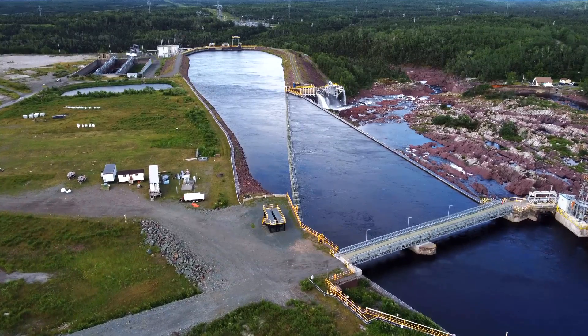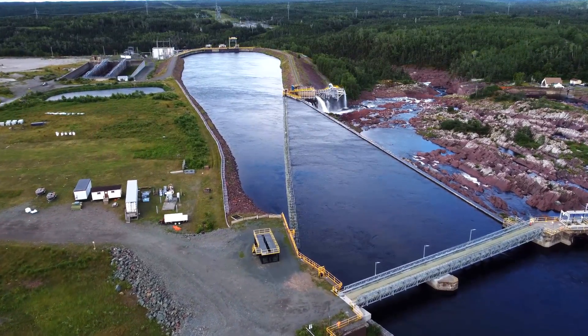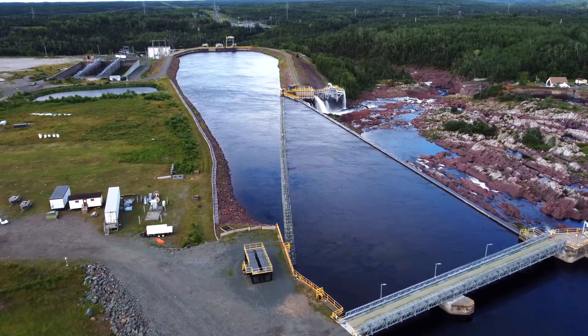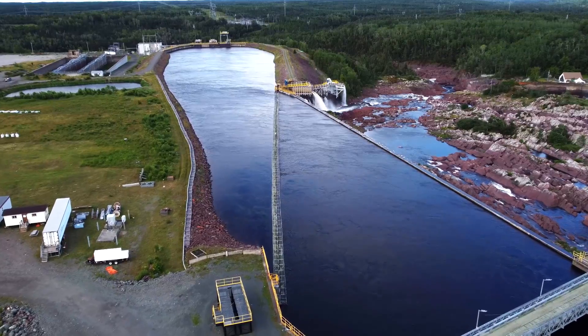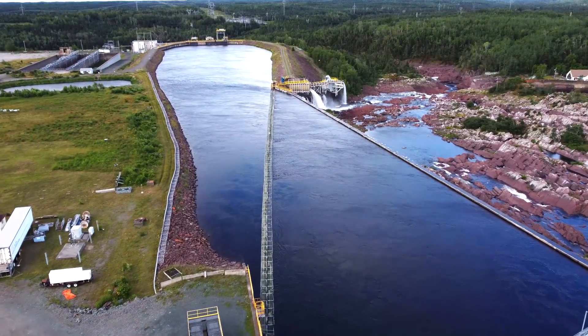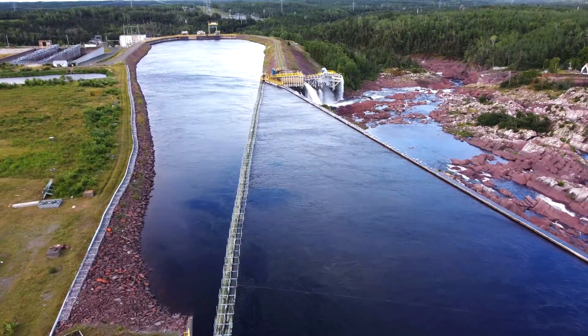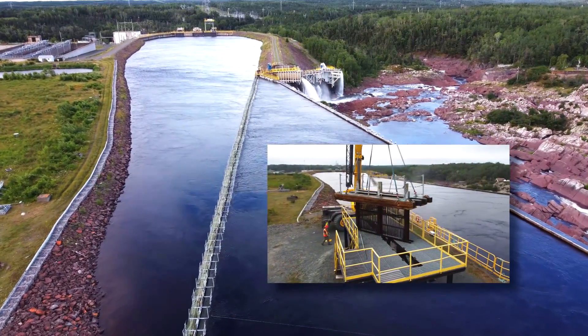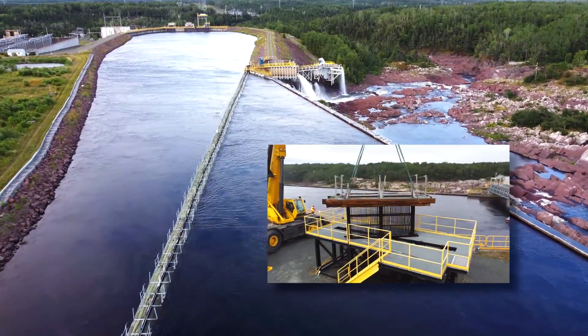In 1996, the aging steel penstocks at Grand Falls were replaced with a modern power canal. At that time, careful consideration was given to installing a fish diversion system to divert salmon smolt and kelt away from the hydroelectric turbines. The system features louvers supported by a floating boom stretching across the canal, which guide fish towards the bypass entrance.